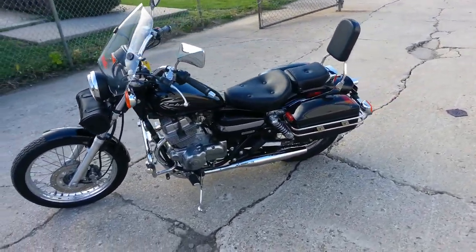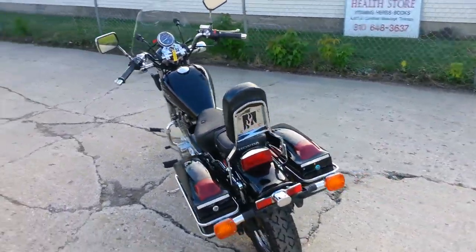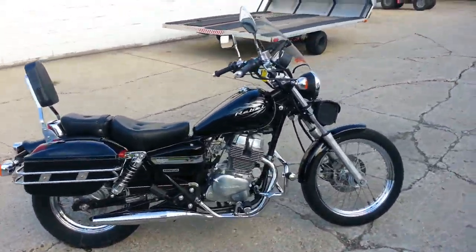Great product for incredible gas mileage and fun to ride for only $27.99. Here at Approval Power Sports we have over 400 used bikes on sale — check out our website ApprovalPowerSports.com.